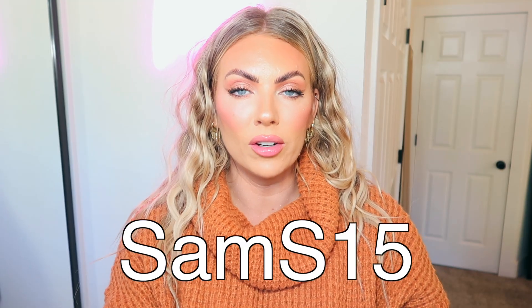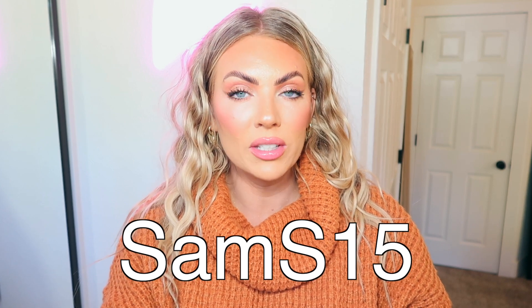So there is my Cupshe fall try-on haul of all the fabulous knitwear sweaters. I hope you guys enjoyed! Leave a comment down below — what was your favorite? Thank you guys so much for watching and thank you to Cupshe for partnering up with me for this video. I'll see you guys in my next one. Bye!